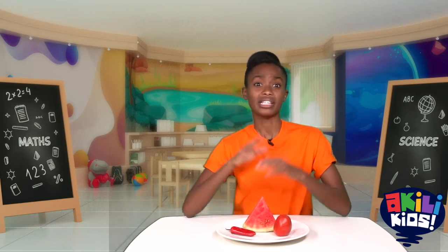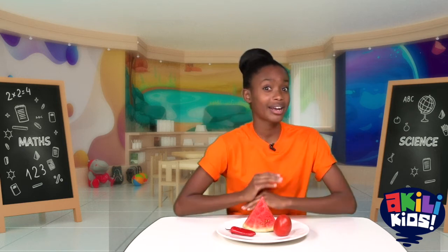Hello! This morning I have some things to show you. We're going to look at how they're the same and how they're different. Are you ready?